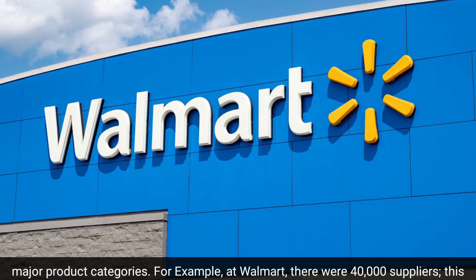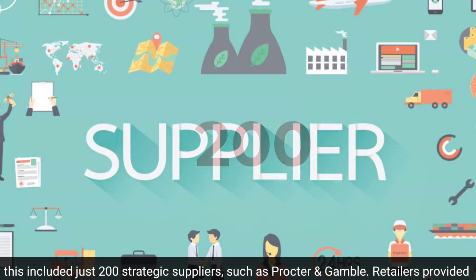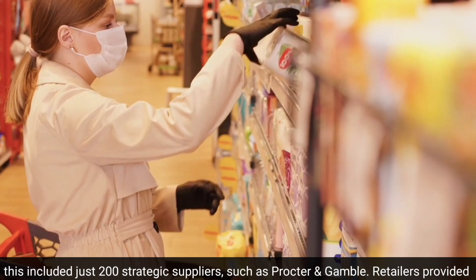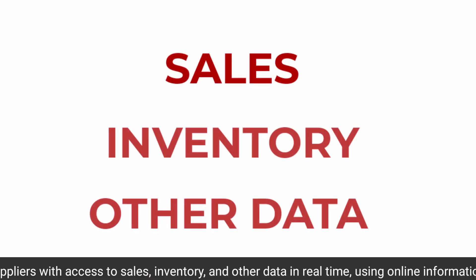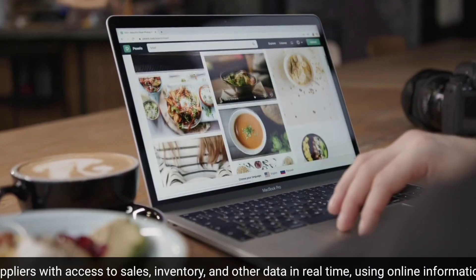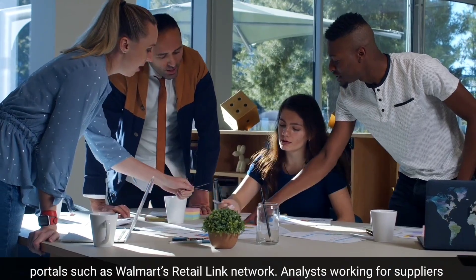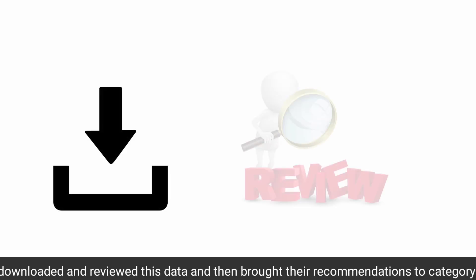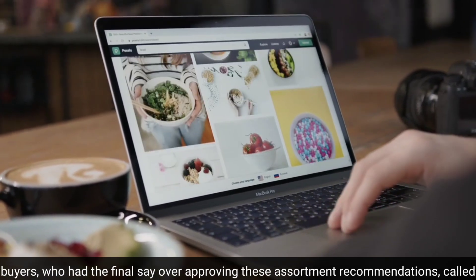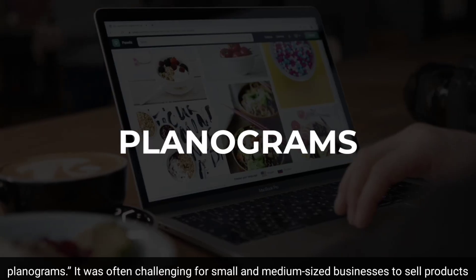For example, at Walmart, there were 40,000 suppliers, including just 200 strategic suppliers such as Procter & Gamble. Retailers provided suppliers with access to sales, inventory, and other data in real-time, using online information portals such as Walmart's Retail Link Network. Analysts working for suppliers downloaded and reviewed this data and then brought their recommendations to category buyers, who had the final say over approving these assortment recommendations, called planograms.